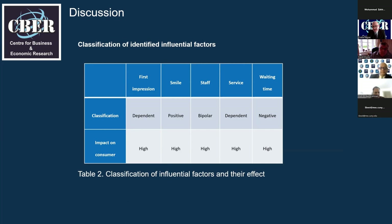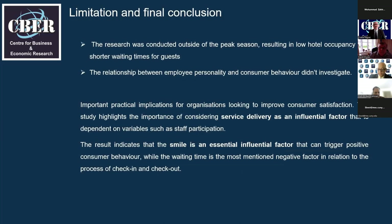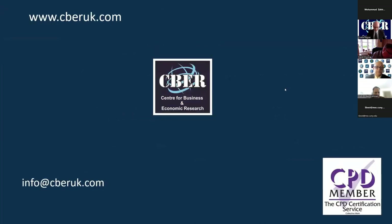The service itself was considered a dependent factor, and waiting time was identified as a negative interactive factor, frequently mentioned in customer feedback. Limitations include that the research was conducted outside peak season, resulting in low hotel occupancy and shorter waiting times. The relationship between employee personality and consumer behavior was not investigated. In closing, the study highlights the importance of service delivery as an influential factor dependent on staff participation, with smile as essential for positive consumer behavior and waiting time as the most mentioned negative factor.